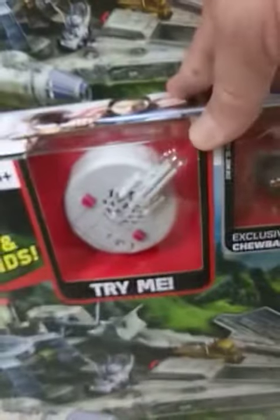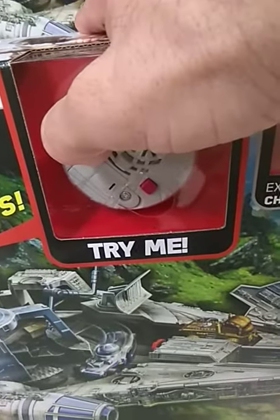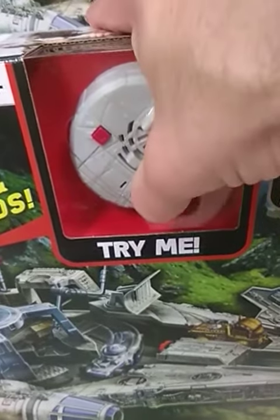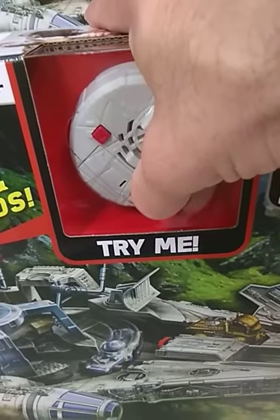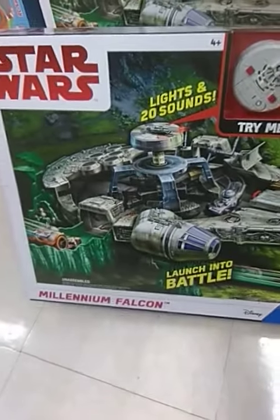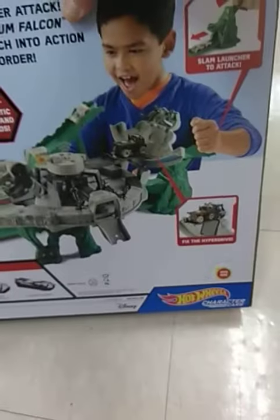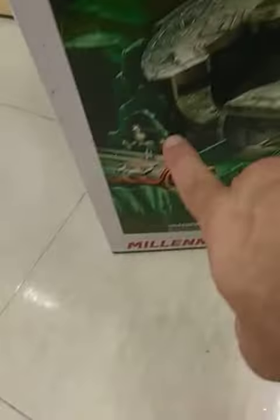It comes with that, and that's a Top Gun look. This is cool. I'm not picking this one up, but some people might. I wonder if it comes with Porgs. I don't think so. The cover has Porgs on it.